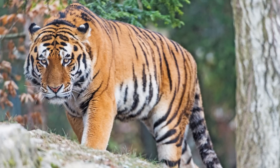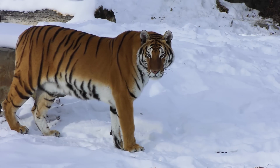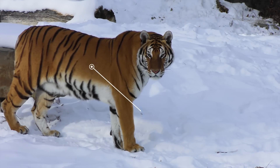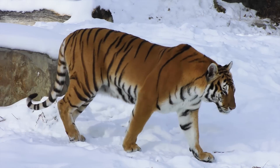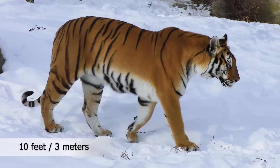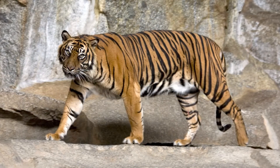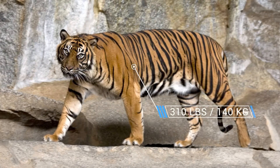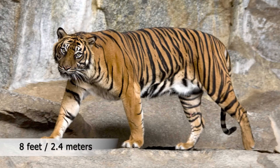Tigers are the largest cat species in the world, and the Siberian tiger is the largest subspecies, with males weighing up to 660 pounds or 300 kilograms and measuring 10 feet or 3 meters. Sumatran tigers are the smallest subspecies, maxing out at 310 pounds or 140 kilograms and 8 feet or 2.4 meters. Female tigers of all subspecies tend to be smaller than their male counterparts.